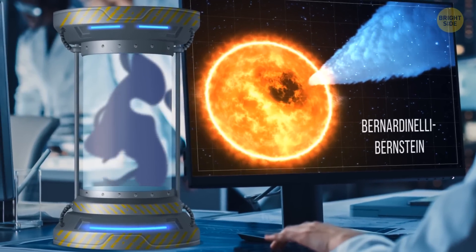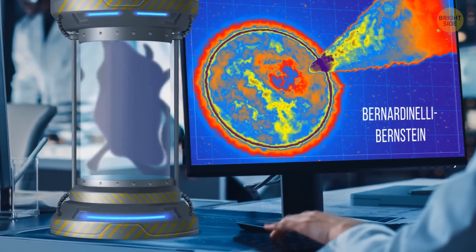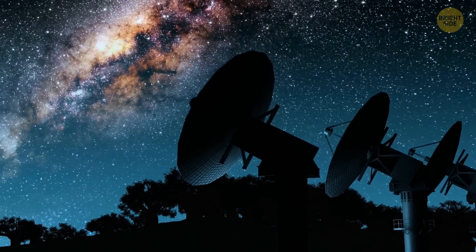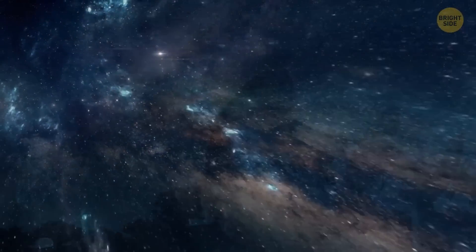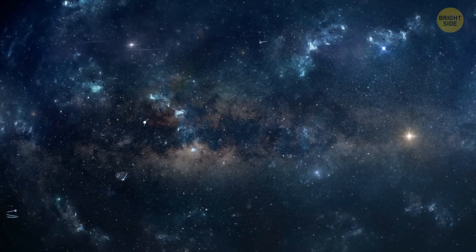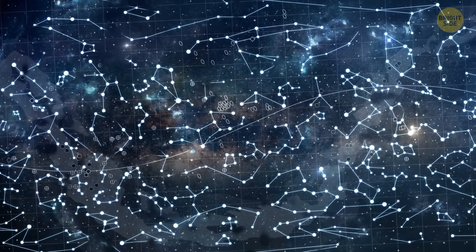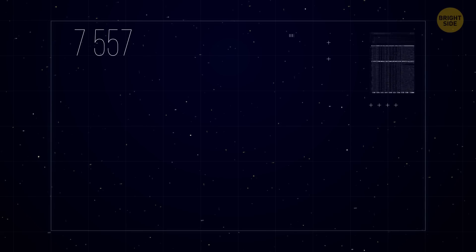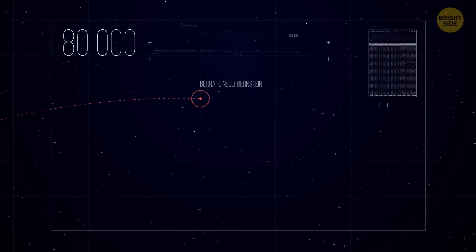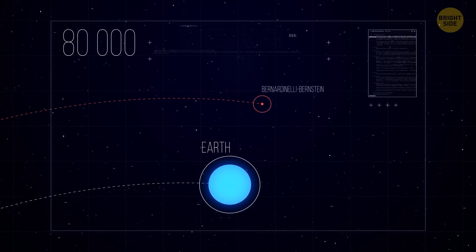Bernardinelli-Bernstein was discovered totally by accident during the Dark Energy Survey. Our telescopes were pointed at distant space, and their main goal was to learn more about how the universe was expanding. Astronomers also wanted to make a more detailed map of the observable universe.